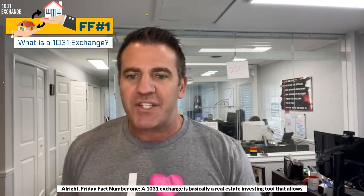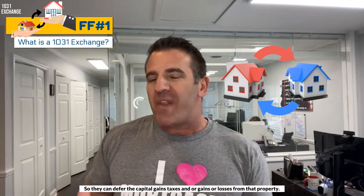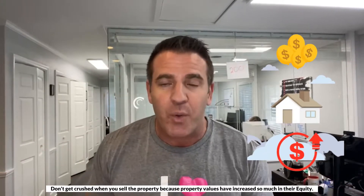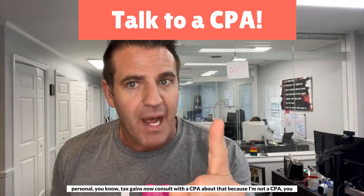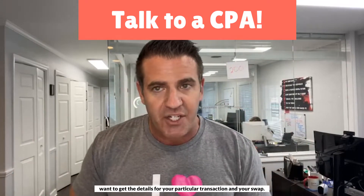Friday fact number one. A 1031 exchange is basically a real estate investing tool that allows investors to swap out one investment property for another so they can defer the capital gains taxes, gains, or losses from that property. You don't have to pay capital gains taxes, so you don't get crushed when you sell a property because property values have increased so much in their equity. You can basically sell a property and reinvest that money into another property without getting hit by those personal tax gains. Consult with a CPA about that because I'm not a CPA. You want to get the details for your particular transaction in your swap.